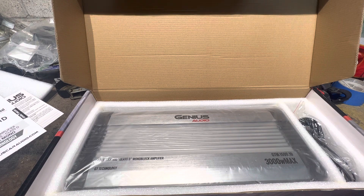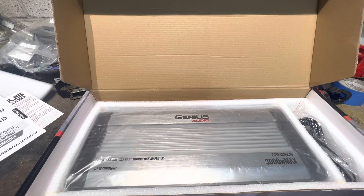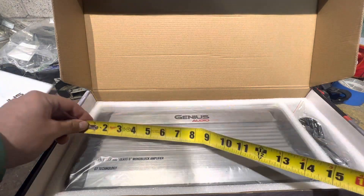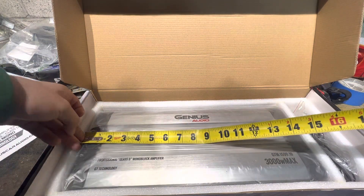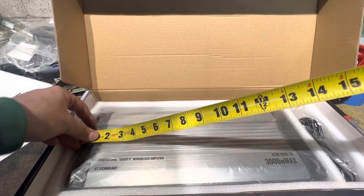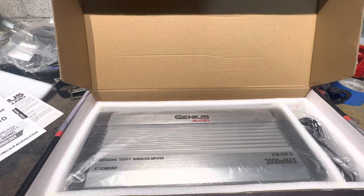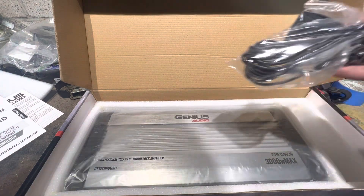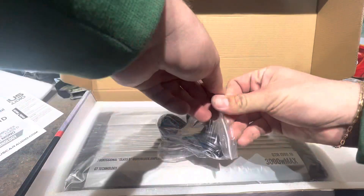I personally run a Sundown SIA-2500, which some people talk down on — you just have to run the proper wires to it. My amp is probably about half the size, like seven and a quarter inches, and it does 2,500 watts RMS. That's more than double the output at half the size.